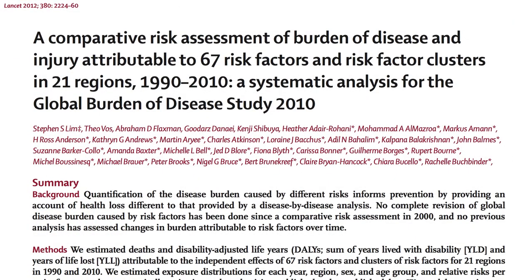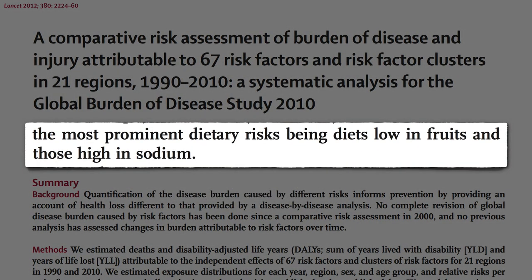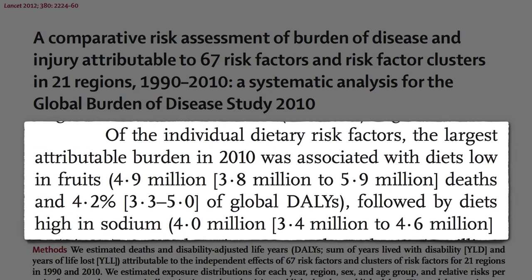The two most prominent dietary risks for death and disability in the world are not eating enough fruit and eating too much salt. Too little fruit kills nearly 5 million people every year; too much salt kills 4 million.